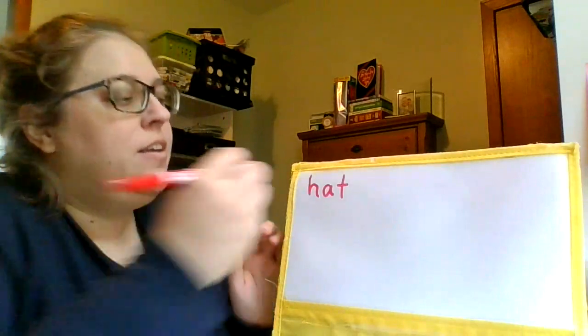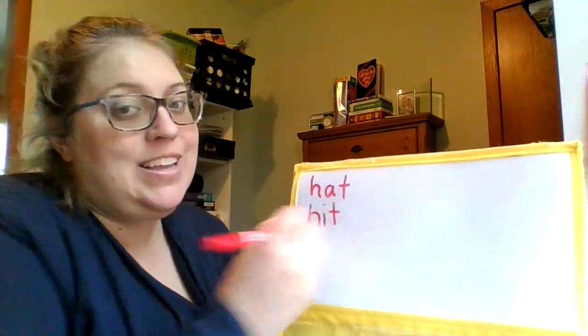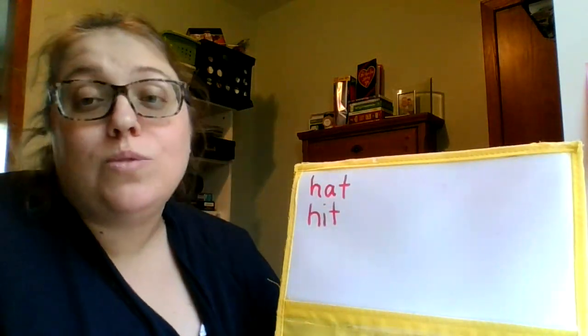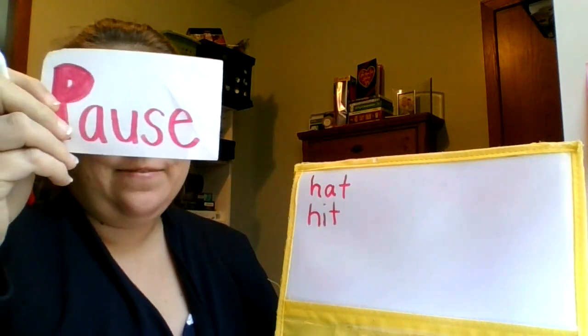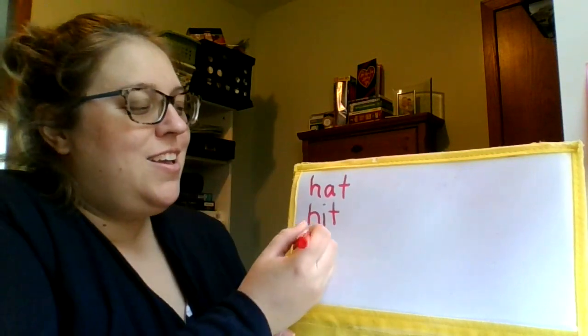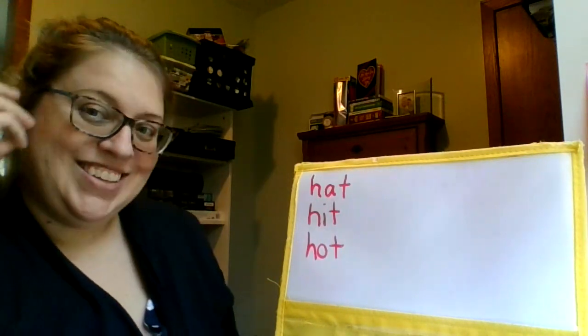Try that word hit. H-I-T. Hit. Hot. The pan was hot. H-O-T. Hot. Let's try that word hot. H-O-T. Hot. Good work.